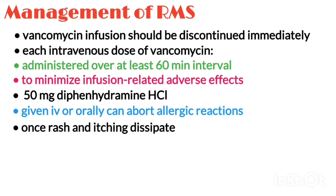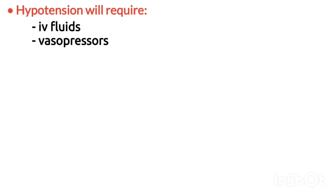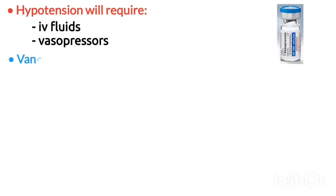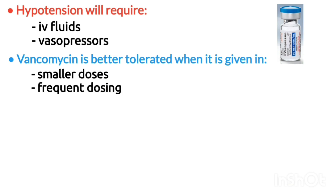Once the rash and itching dissipate, the infusion can be resumed at a slower rate or at a lesser dose. Hypotension will require intravenous fluids, and severe cases may need vasopressors. Studies have shown that vancomycin is much better tolerated when given in smaller and more frequent doses.